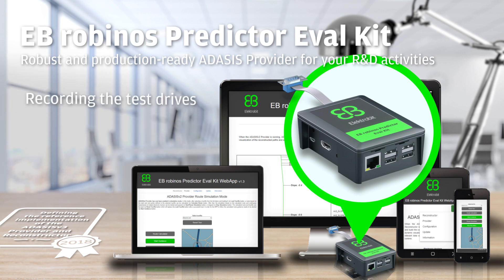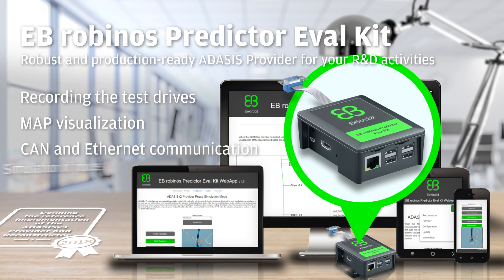The kit includes features like recording test drives, map visualization, CAN/Ethernet communication, simulation of routes, and many more.